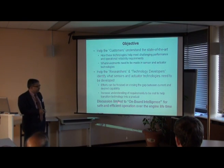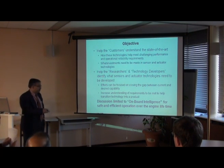The discussion is limited to onboard intelligence. There's another aspect of operability or maintainability from the ground, but we're not looking at that. We're looking at technologies which are onboard the aircraft engine.